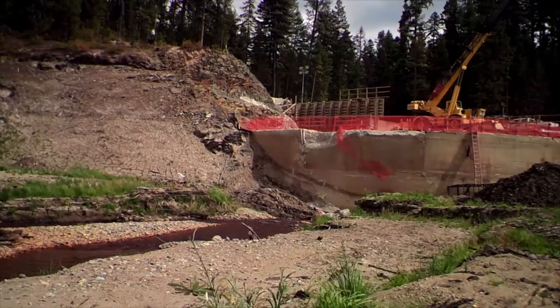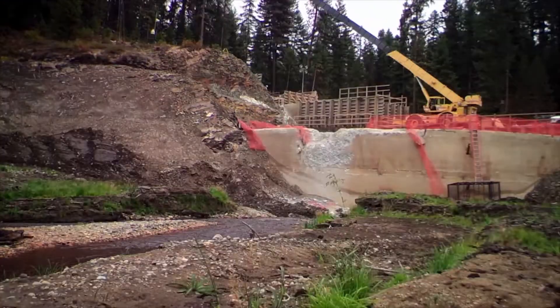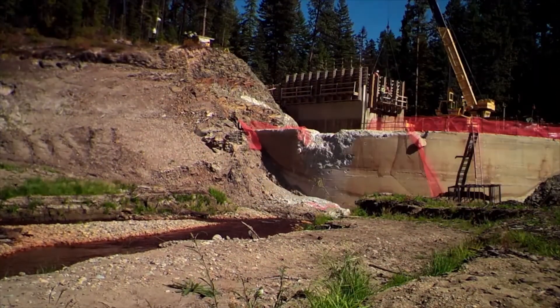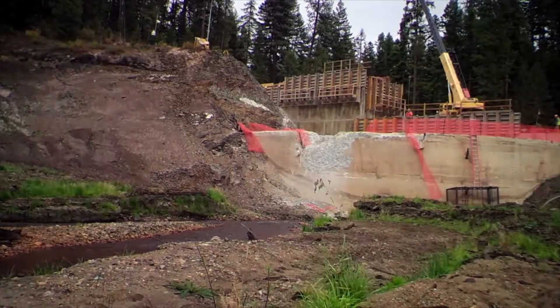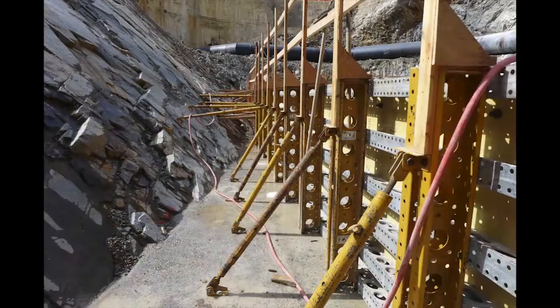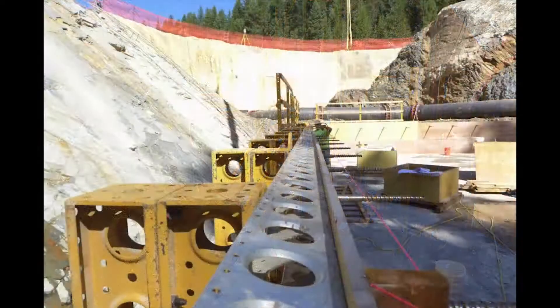However, the geotechnical investigation revealed there was sufficient bedrock immediately downstream of the old dam, which could serve as the site of a new dam. So, Morrison-Merrily designed a solution that used the old dam as the upstream cofferdam and eliminated the need for a downstream cofferdam.